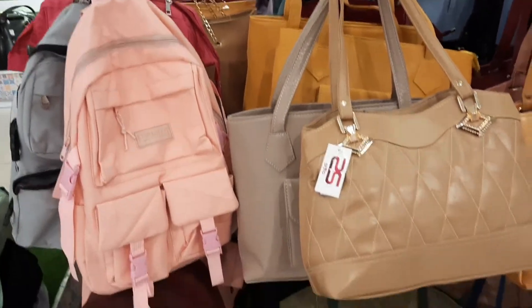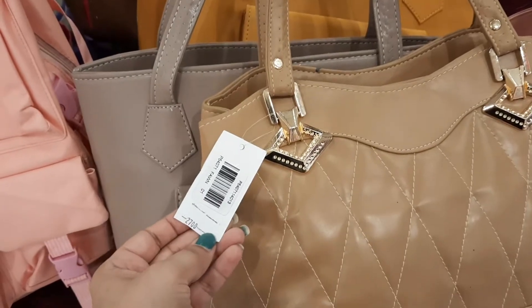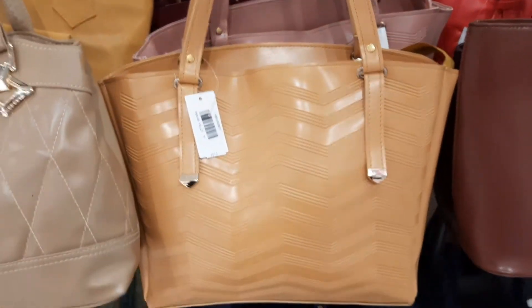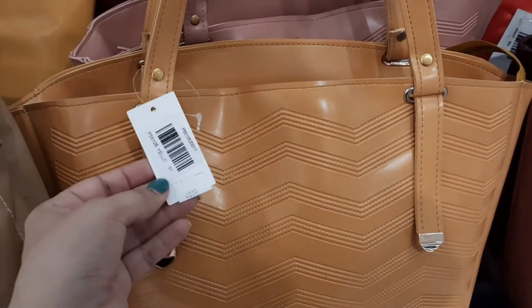Here you can see 11% to 31% off. This one is 11% off and its actual price is 2700. This mustard color is 4000 and it is also 11% off.